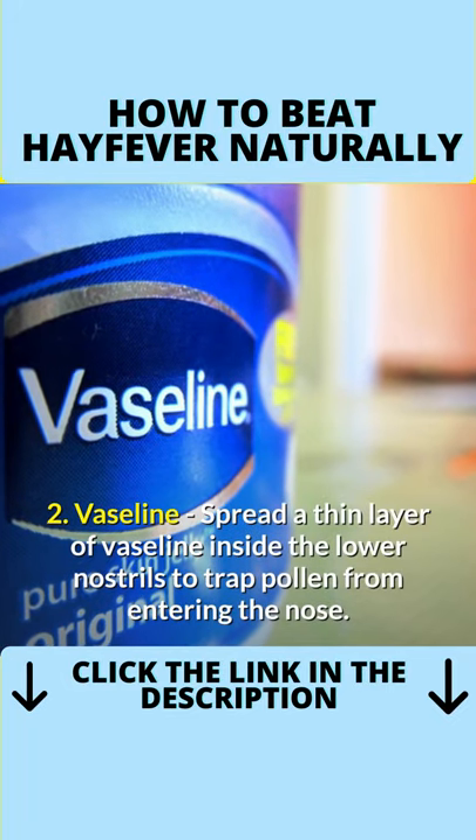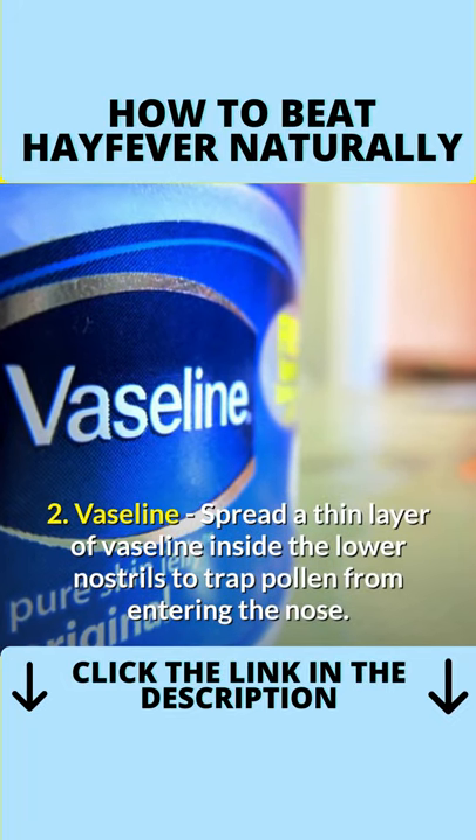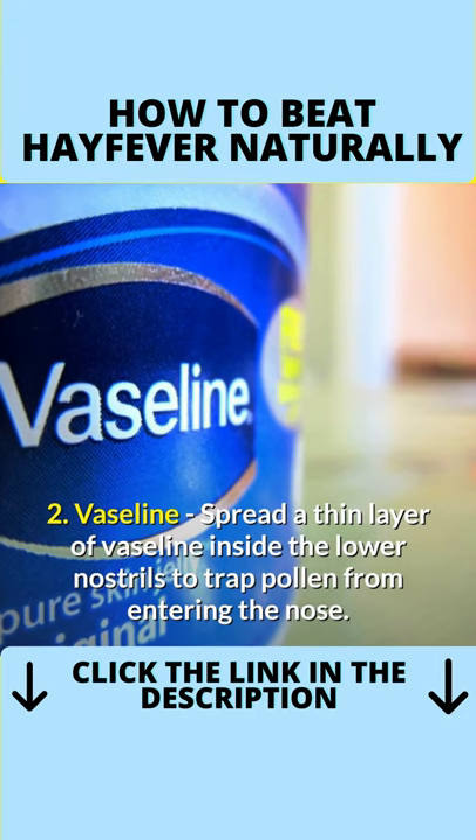Number 2: vaseline. You just spread a thin layer of vaseline inside the lower nostrils to trap pollen from entering the nose.